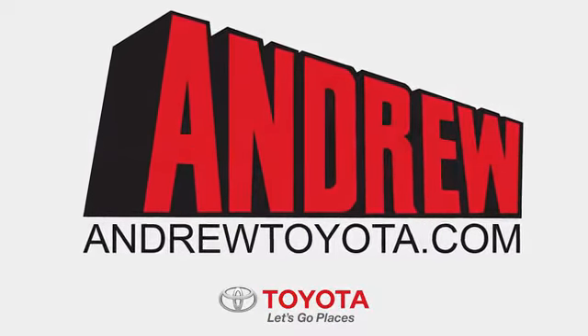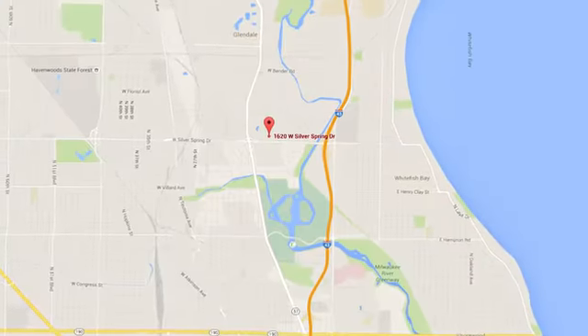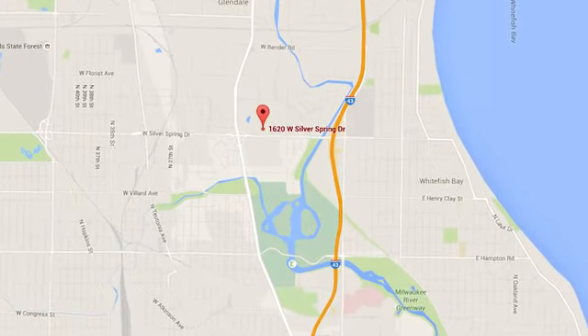Discover the Andrew Toyota difference online at andrewtoyota.com, or stop in for a visit. We are easy to find at 1620 West Silver Spring Drive, just three blocks west of I-43.